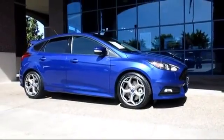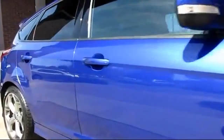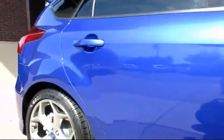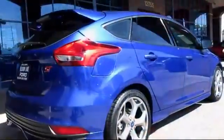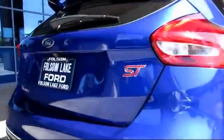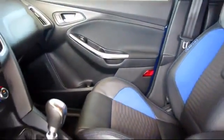It comes equipped with keyless entry, steering wheel controls, climate control, stability control, alloy wheels, a backup camera, traction control, power windows, CD player, side airbags, and has less than 10,000 miles on the odometer.